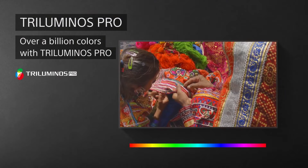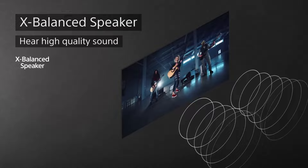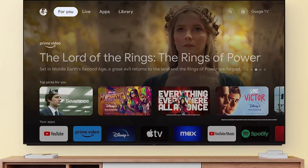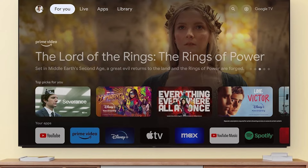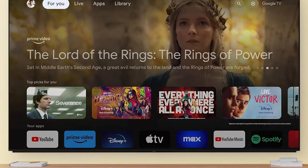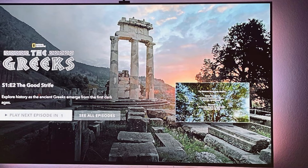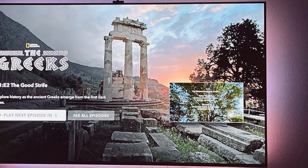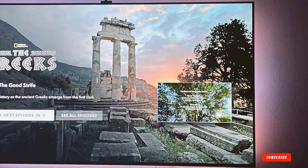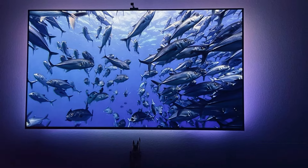MotionFlow XR technology reduces motion blur by providing smoother transitions during fast-paced scenes. This TV also supports Dolby Vision and Atmos, creating a cinema-like experience in your home. Usability is where Sony shines — the Android TV platform provides a seamless and intuitive user experience with access to the Google Play Store, allowing you to download apps and games easily. The built-in Google Assistant adds voice control capabilities, making it easy to search for content and control your smart home devices. Durability and build quality are excellent, ensuring long-lasting performance.